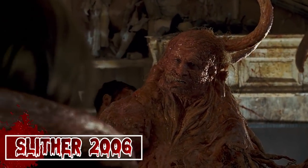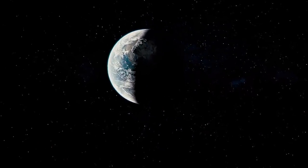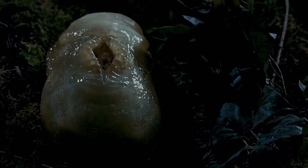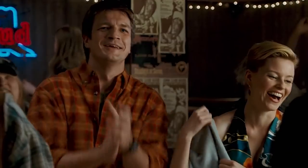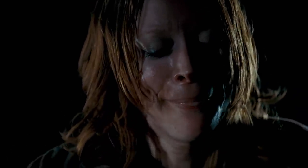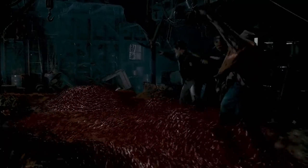Slither (2006). This is the debut film of legendary director James Gunn. It begins with a meteorite that breaks upon entering the Earth's atmosphere and lands in the sleepy town of Wheelsy. Out of the meteorite emerged a malevolent sentient parasite that infected wealthy resident Grant. The parasite took over Grant's mind and body; his wife Starla felt helpless. Grant initially transformed into a grotesque tentacled monster and impregnated a woman named Brenda with his tentacles, later abducting her. Brenda transformed into a gigantic sphere with thousands of larvae inside her, which ultimately burst open, spreading larvae out in all directions looking for more hosts to infect.